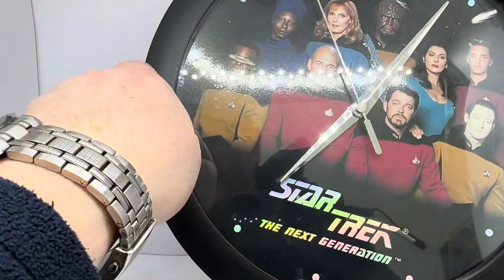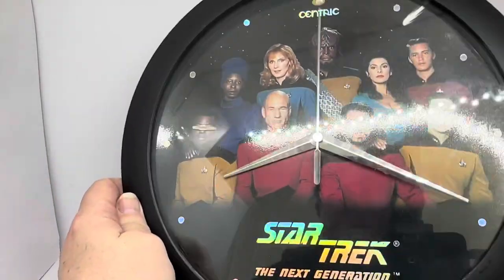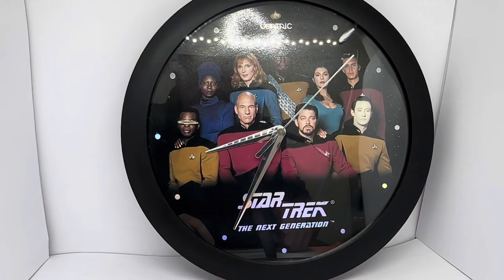The time currently is 8.25 — sorry, 8.35, I should say. And that is the current time at this very minute as I'm recording this video.